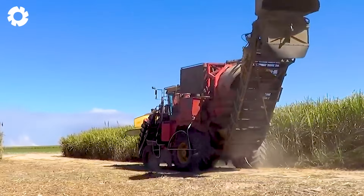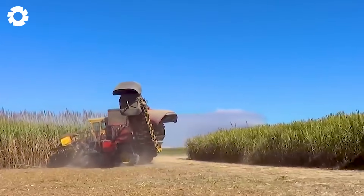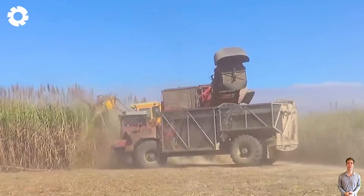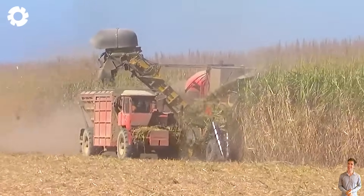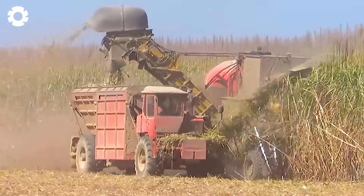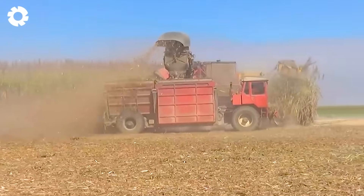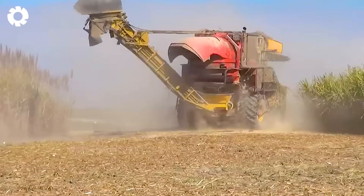Large-scale sugarcane harvesters are one of the most valuable allies for farmers in their journey to achieve abundant harvests. These advanced machines are capable of cutting, stripping leaves, chopping, and gathering sugarcane in a single pass, saving both time and labor significantly. With powerful engines and optimized designs, they operate efficiently across various terrains, ensuring high productivity and helping to professionalize the sugarcane farming process.